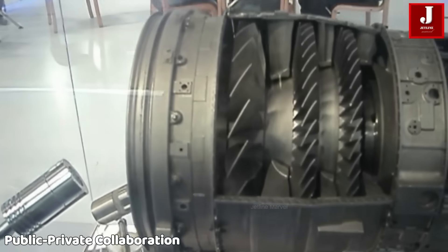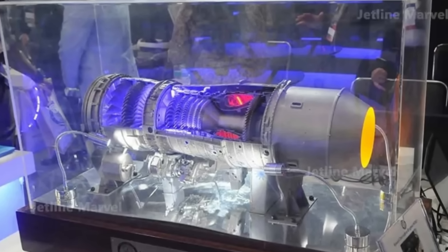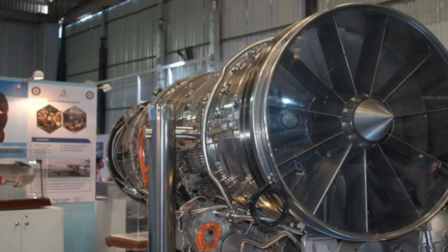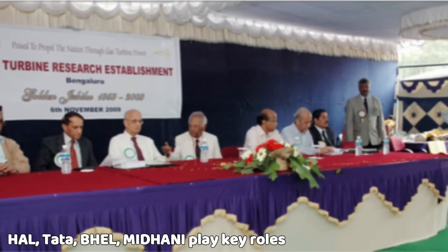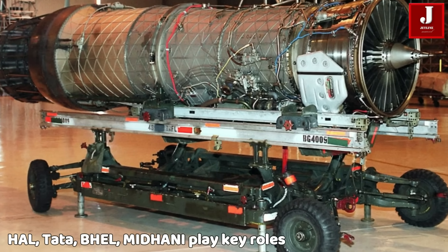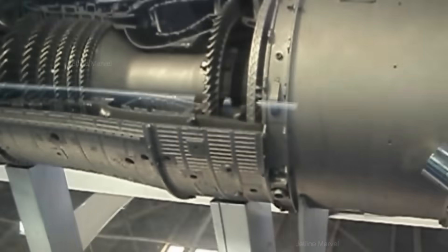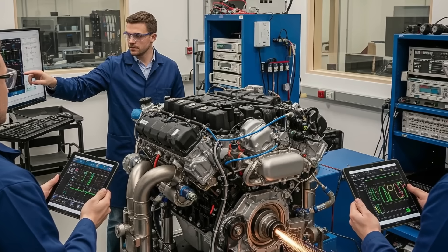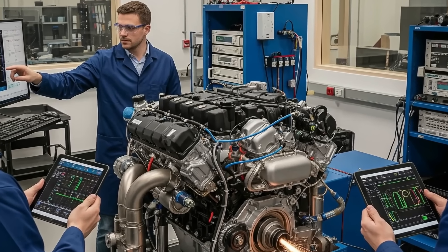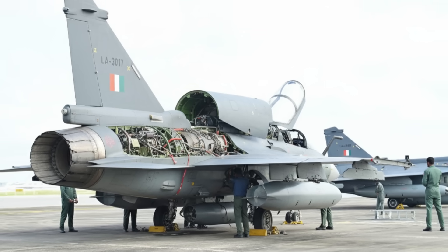The D1 is also a story of India's emerging aerospace industrial ecosystem. Alongside DRDO and GTRE, leading firms such as Godrej Aerospace, HAL, TATA, BHEL, and Midhani have collaborated to provide critical inputs in manufacturing, metallurgy, and systems integration. The delivery of the first D1 validated India's ability to achieve industrial repeatability and material integrity through rigorous testing.